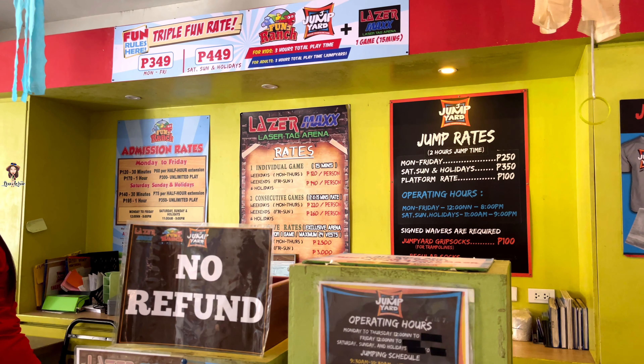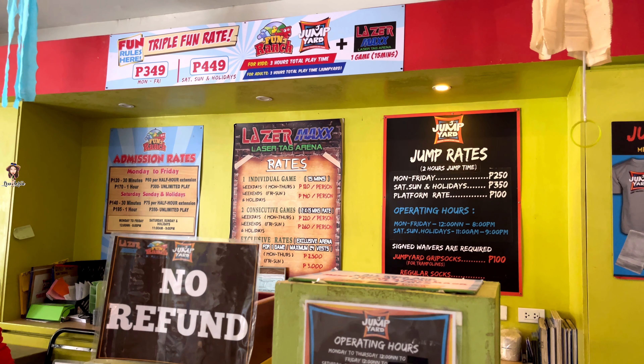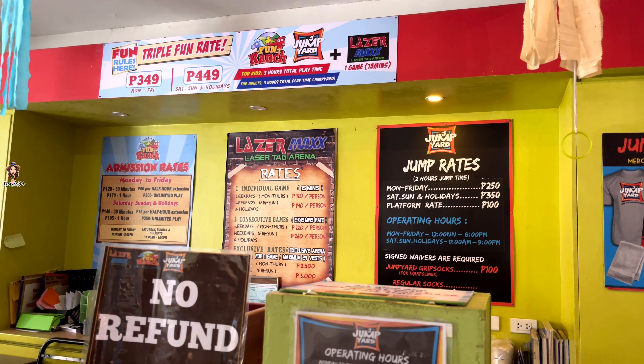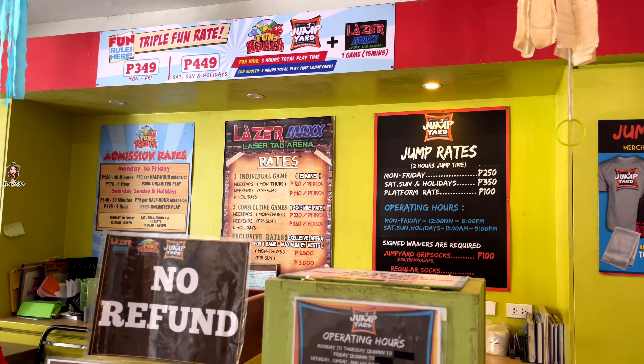Here are the rates for each one of them. They are open daily, but of course the rates are different on weekends and holidays. For children with disabilities, two of their guardians would be free of charge.